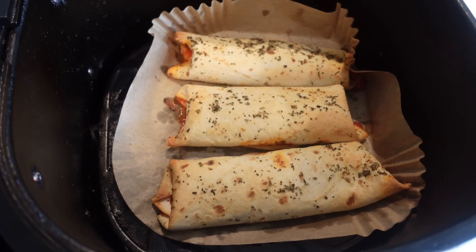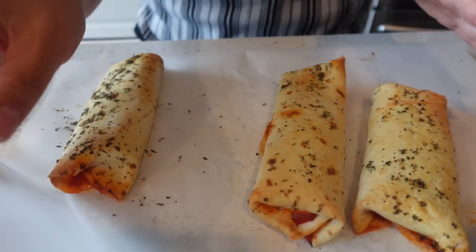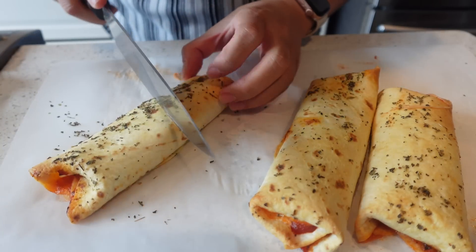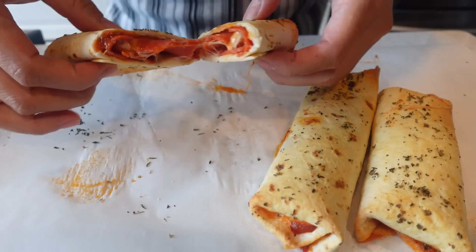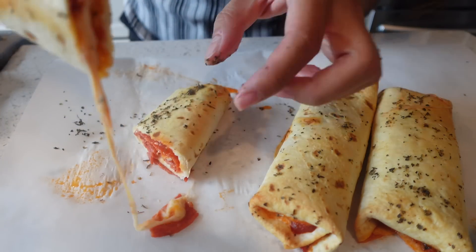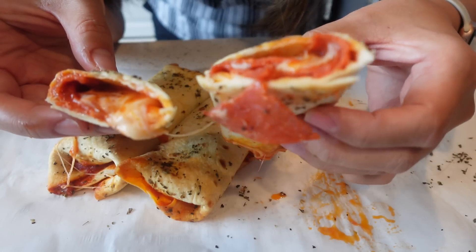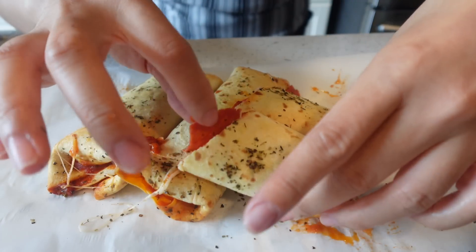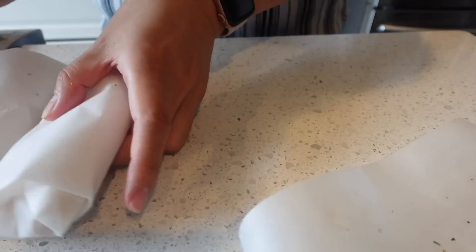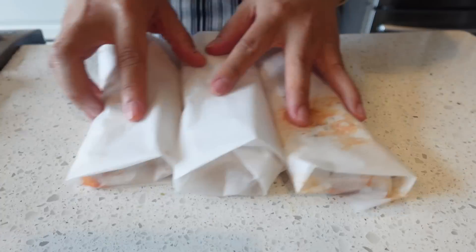This is how the hot pockets look. I'm going to cut one open so you can see the inside — I'll wrap them in wax paper but first look at that, hear how crisp that is! Look at that gooey cheese — what a fun little way to enjoy a hot pocket while watching your carbs. It is so, so good. I should have made like six of these!